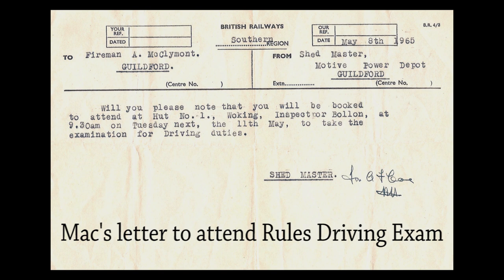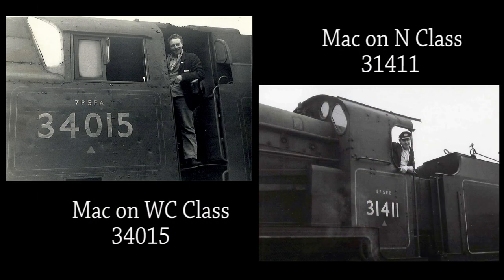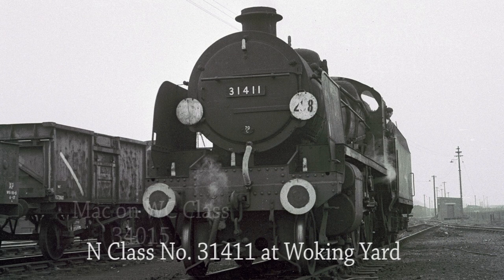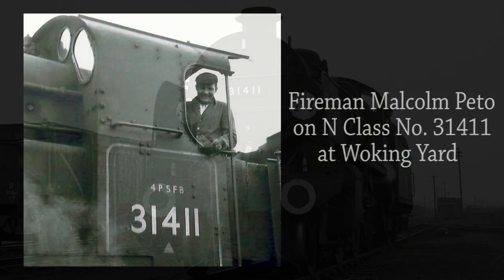On Tuesday the 11th of May 1965, Mac had his driving exam with Inspector George Bolland, which he passed with flying colours. His driving exam involved working the 10.54am semi-fast stopping service to Basingstoke. The next series of photos show him as a passed fireman in a driving capacity, working various turns and taking photographs of various firemen booked with him on those days. Mac has taken this photo of Guildford-based N class number 31411 at Woking Yard, and the disc board suggests they are going to run light engine to Guildford. His fireman that day was Malcolm Peto, who poses for the camera before they depart.